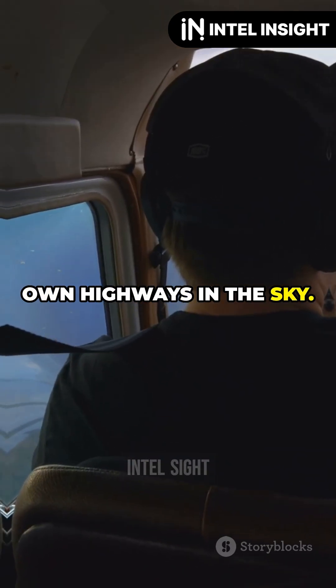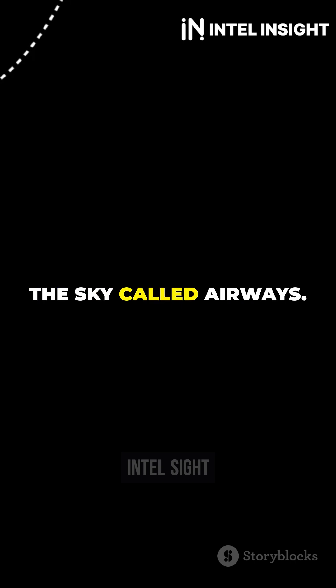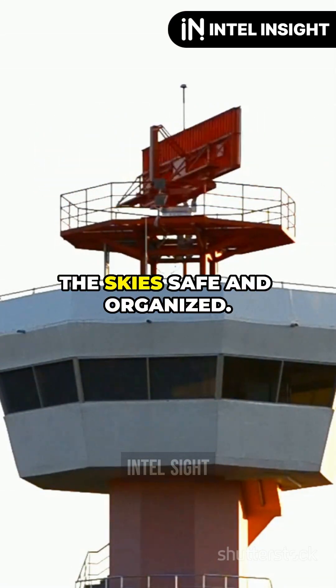Airplanes have their own highways in the sky. Just like cars on a freeway, airplanes follow specific routes in the sky called airways. These invisible highways are super important for keeping the sky safe and organized.